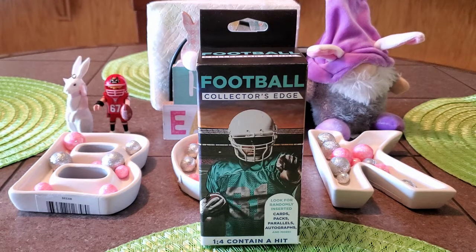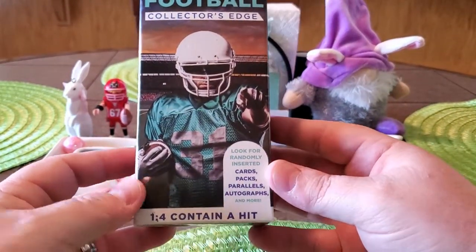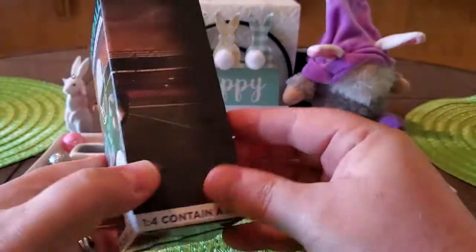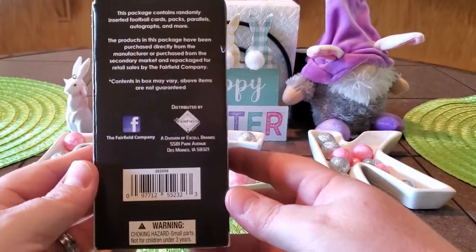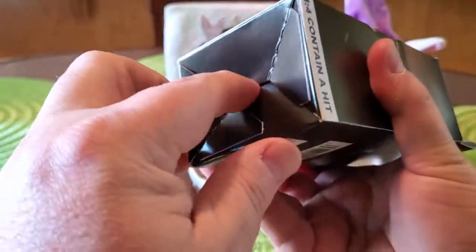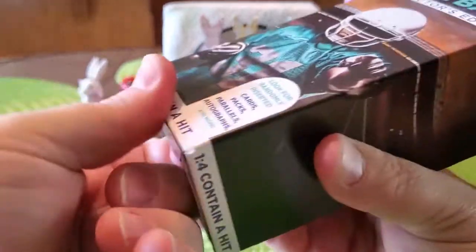Now let's open up the box! This is the football Collector's Edge Fairfield box — one out of every four contains a hit. It says look for randomly inserted cards, packs, parallels, and autographs. The best way to open these that I've been told and has worked for me is from the bottom, so we're just gonna rip it open from the bottom and see what we get.